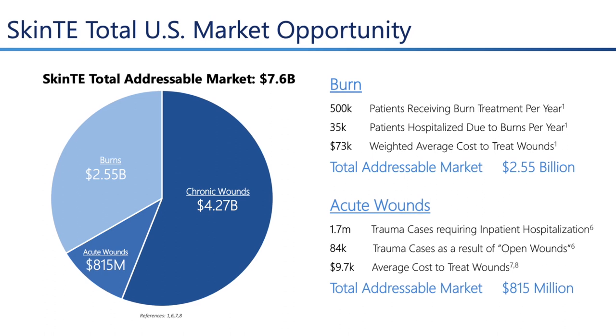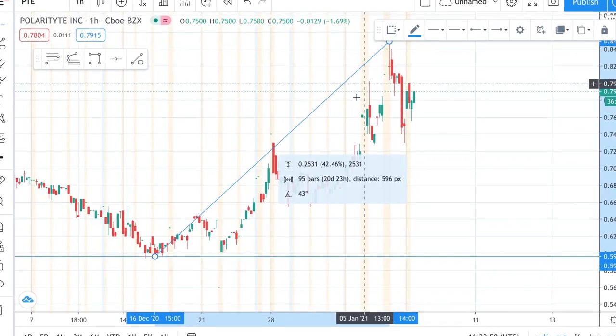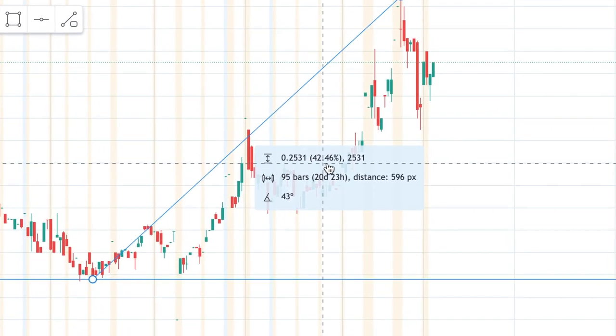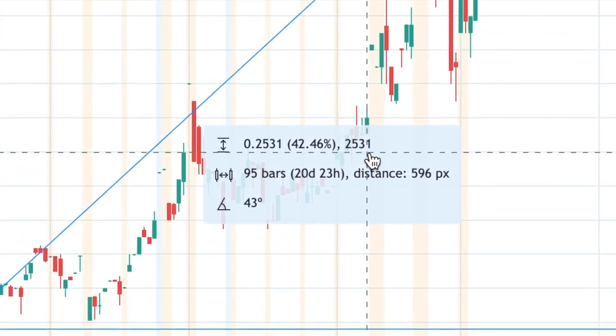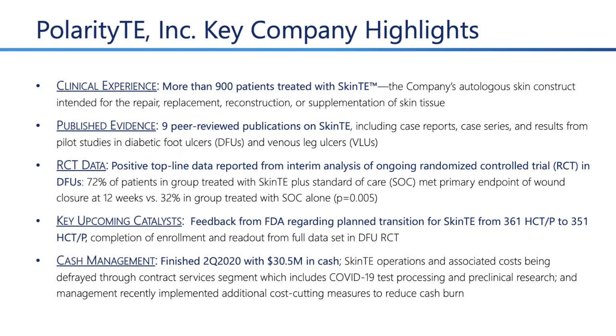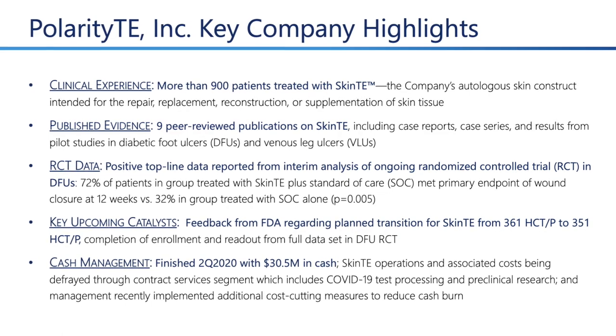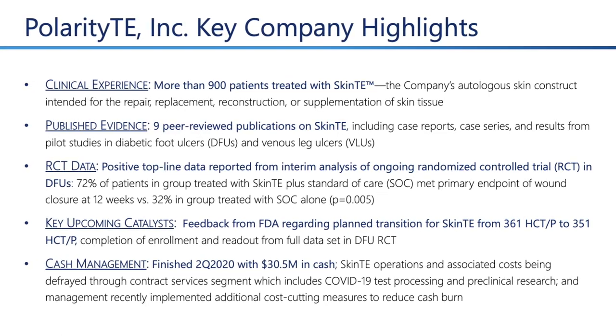The total market cap opportunity for SkinTE is around seven billion dollars. The stock PTE reached a high of 84 cents, which is up around 40 percent from a low of 59 cents. Key points: more than 900 patients have been treated with SkinTE and there has been positive data reported from analysts on ongoing trials.